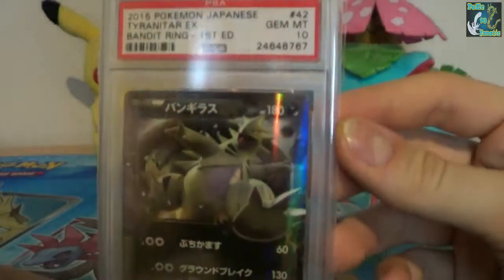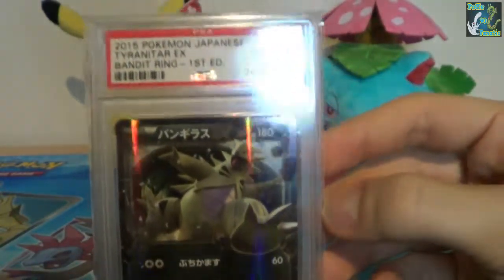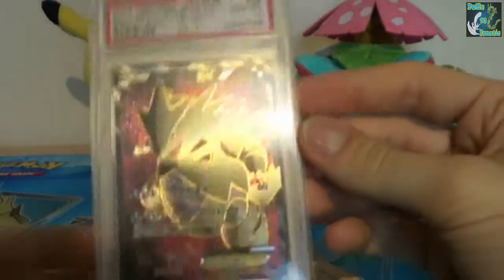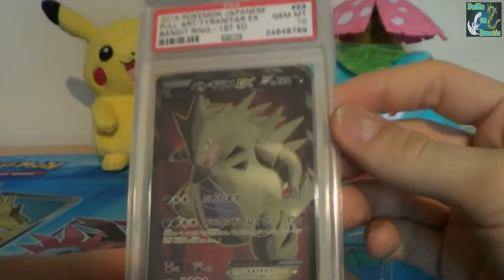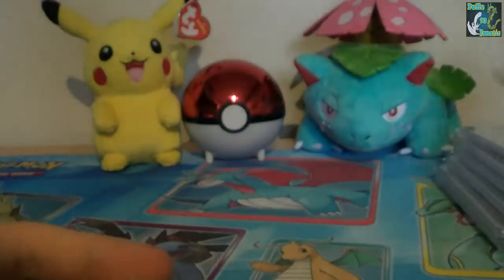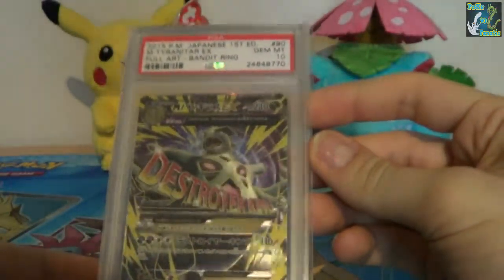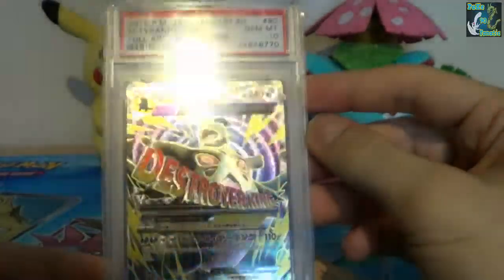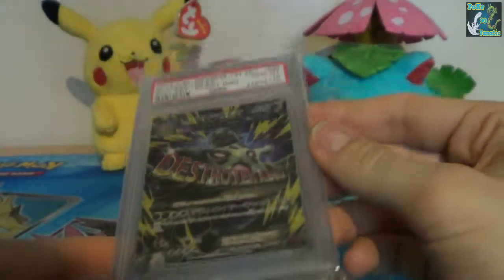And then we have Tyranitar — this is the regular EX version. And then we have the Full Art version, also at a 10. And then we have the Mega version. I love the texture on this one, it just pops like a shockwave. Also a PSA 10. I do love that card.